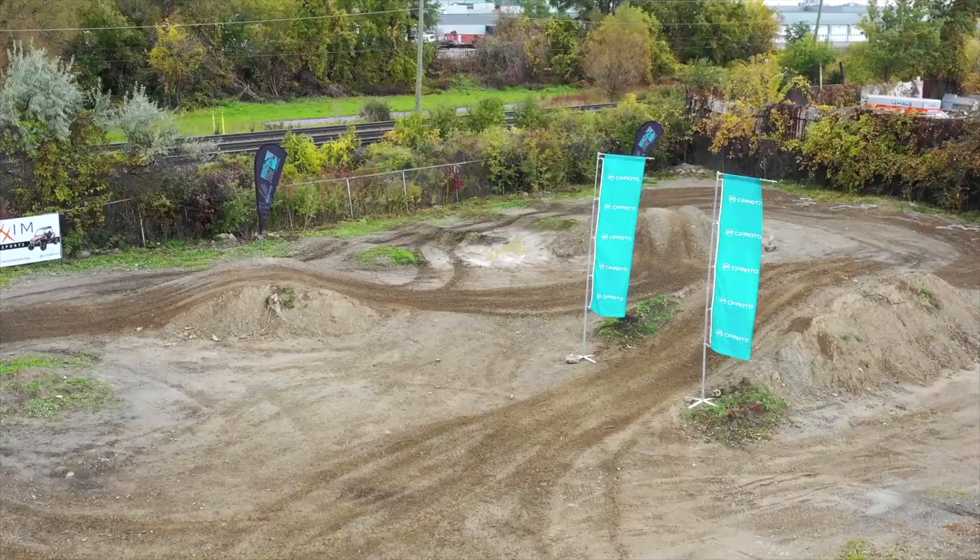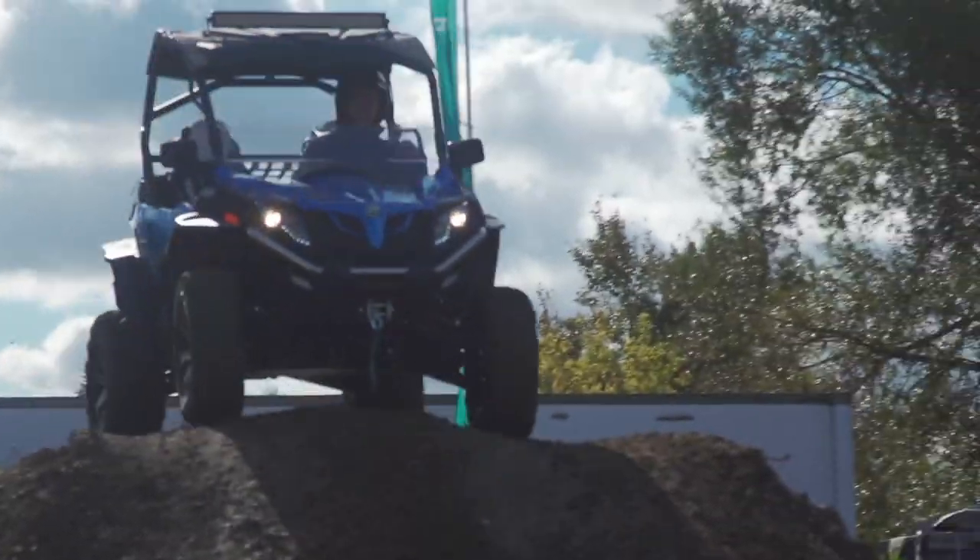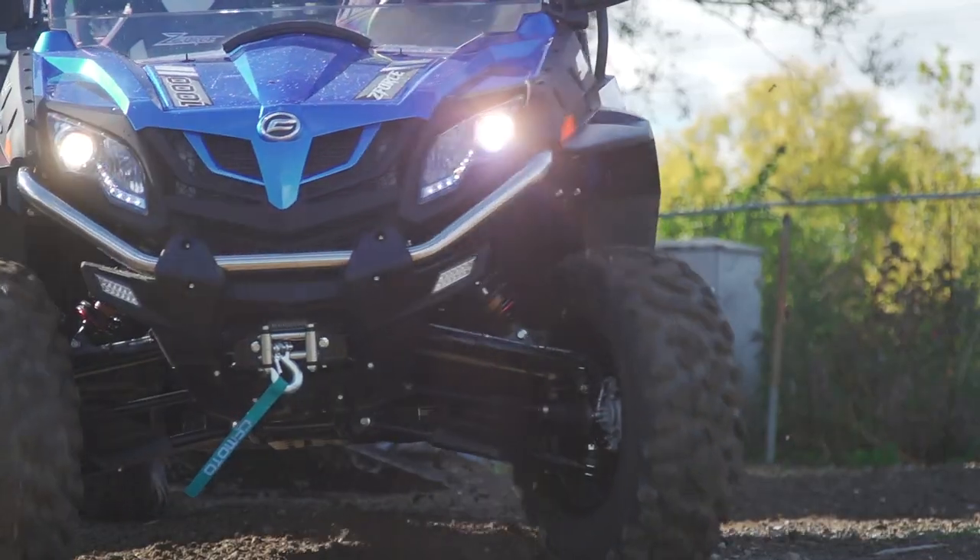In addition to that, we've provided clients with a driving experience on-site through a dirt track that not only provides them with a few hills, a few bumps, and a few quick turns so they can really get a feel for what the CFMoto product can do.